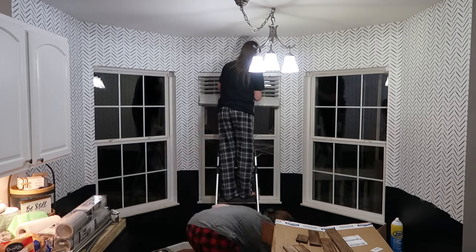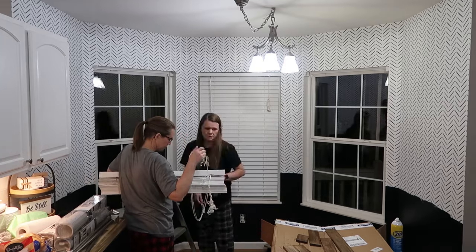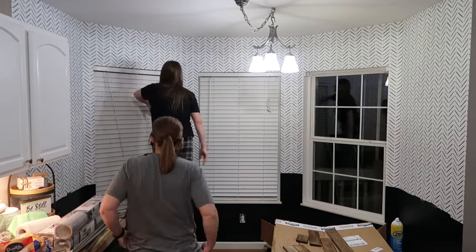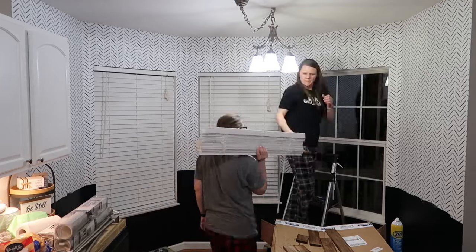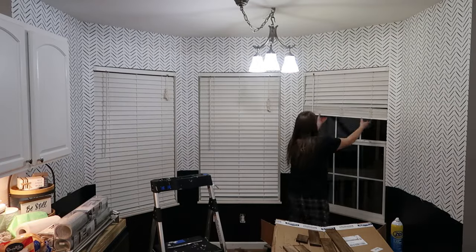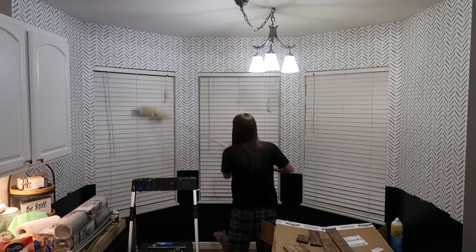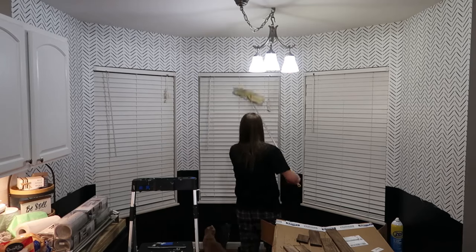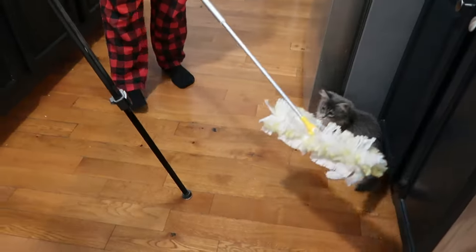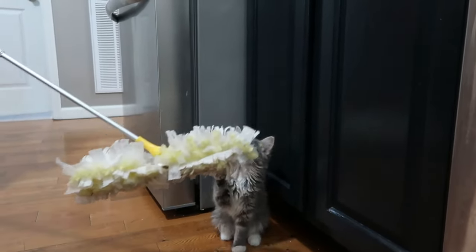I wanted to get these kitchen windows clean because I haven't cleaned those yet. But it was like 37 degrees that night so I didn't raise them or fold them out to clean the rest. I'll have to do that another day. I did go ahead and get the inside of them clean because her cats sit in these windows when the blinds are up and get their little nose prints all over them. I also dusted all the dust and cat hair off the blinds for now.